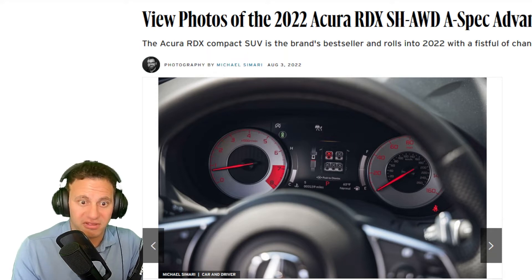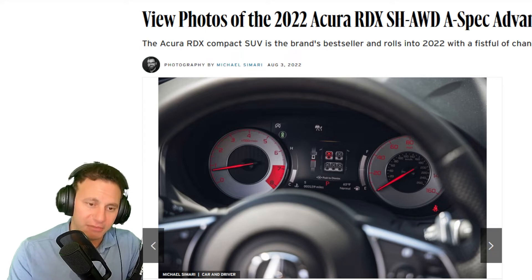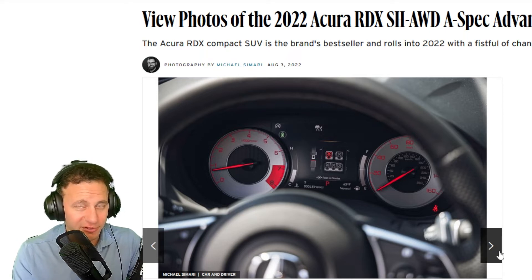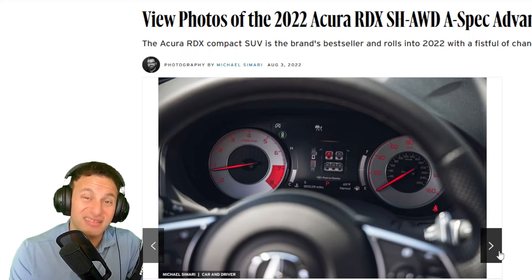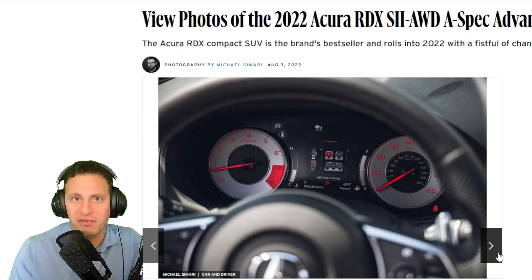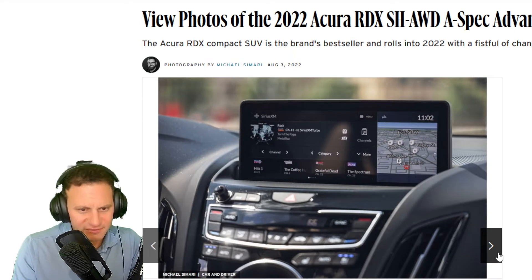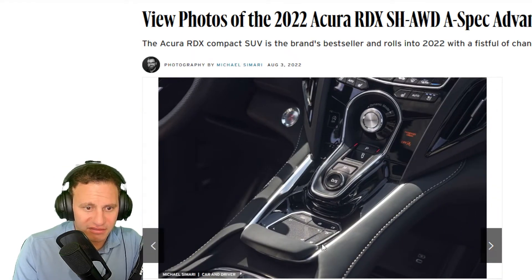The adaptive damping is constantly modulated — almost at a microsecond level, being constantly adjusted. It works by sending electric current through fluid with metal shavings; more current makes it stiffer. In sport mode the car holds lower gears longer. This car has 10 forward gears, which is a lot. People have complained the transmission doesn't always know what gear to be in, but that's a small price to pay.